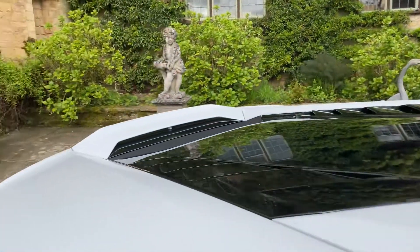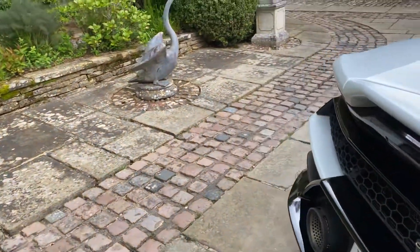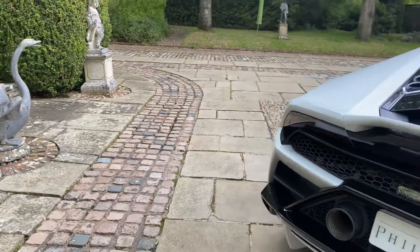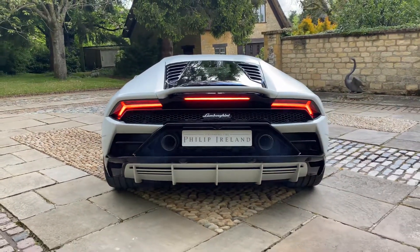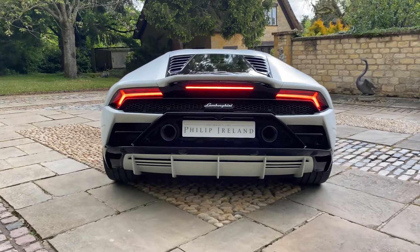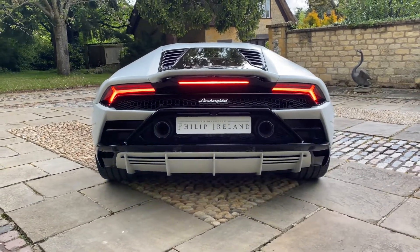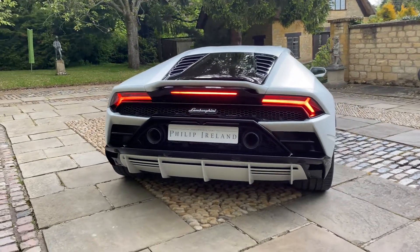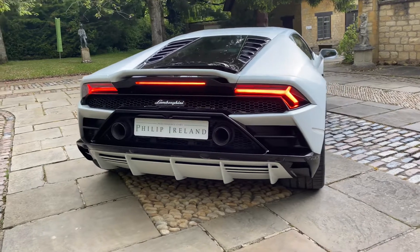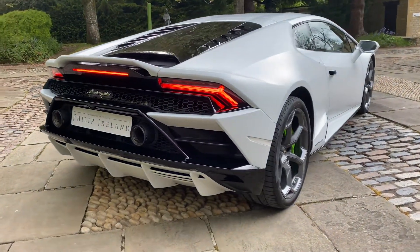So what we're going to do now is start the vehicle and give it a couple of revs. This is in sport — sounds incredible. Please contact us for more information.